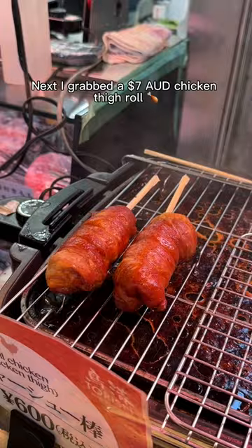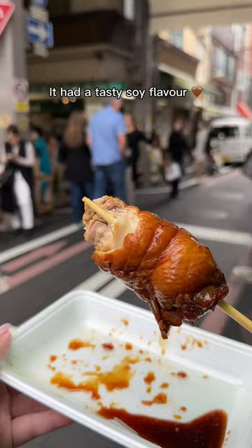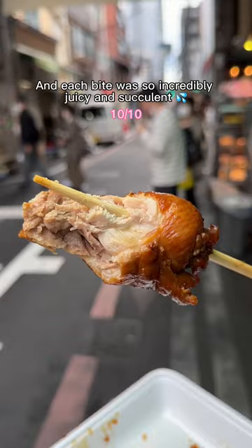Next, I grabbed a $7 chicken thigh roll, which I didn't expect to be one of my favorite things from the market. It had a tasty soy flavor and each bite was so incredibly juicy and succulent.